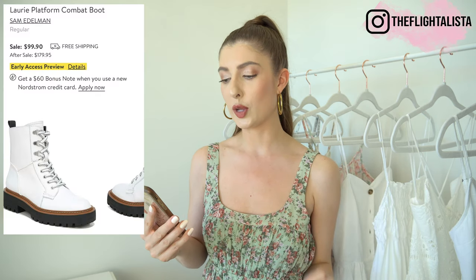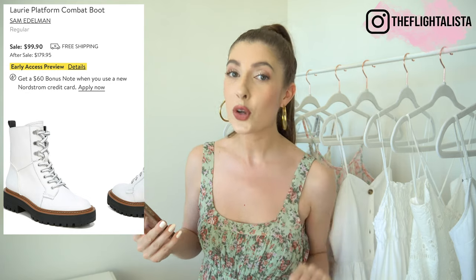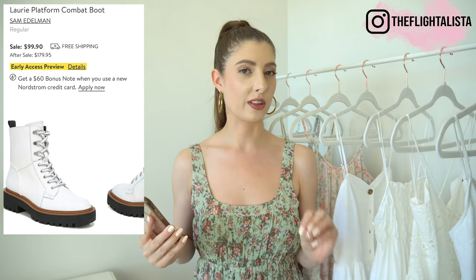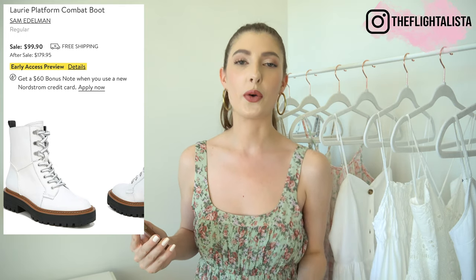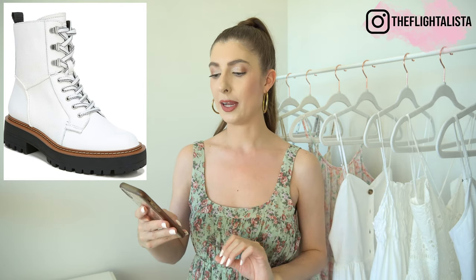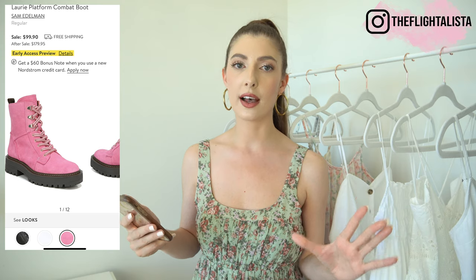I appreciate these are not going to be for everyone, but I think they're so incredibly cool — they are the Sam Edelman Lori platform combat boot and I'm going for them in bright white leather. I'm definitely pairing those with my Spanx faux leather leggings as well, and I think with some jeans too — but how cute would those look with a skirt or a dress, even with a pair of tights when temperatures cool? They come in three different colors — black and pink, though the pink is a little out there. Black is super classic. These are real leather boots, so you're really getting that quality.